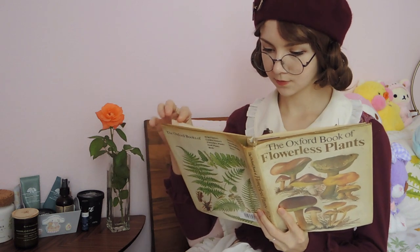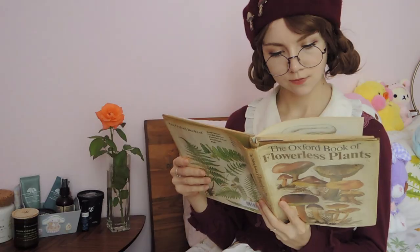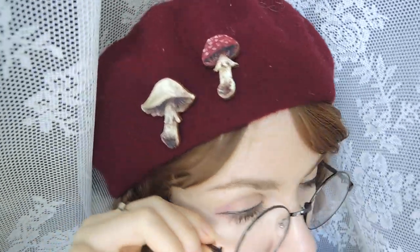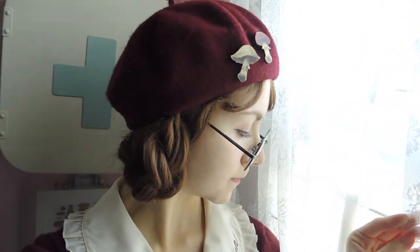I'm wearing the Miss Scarlet wig from the brand Dreamholic — it's one of my favorite wigs. I'm wearing a cheap beret from Aliexpress with some more Peppermint Fox mushroom brooches pinned onto it to make it more interesting. I think these round glasses, which are also from Aliexpress, give this look a cute scholarly feel, which is fitting since a mycologist is a mushroom biologist.